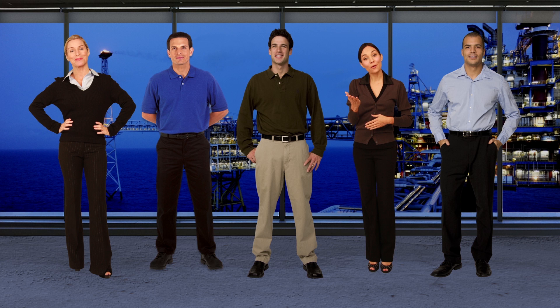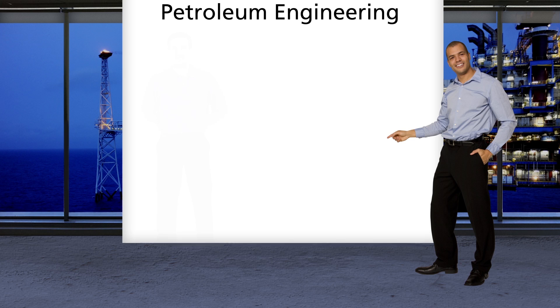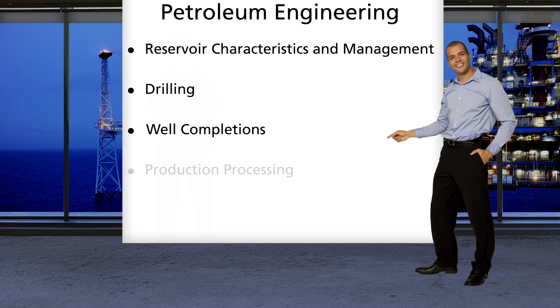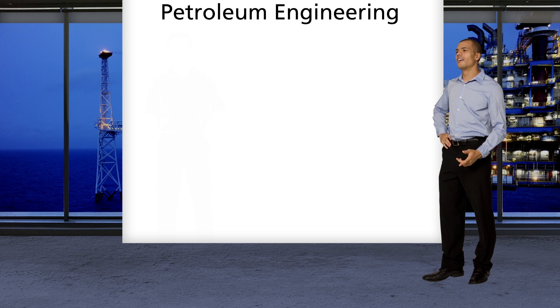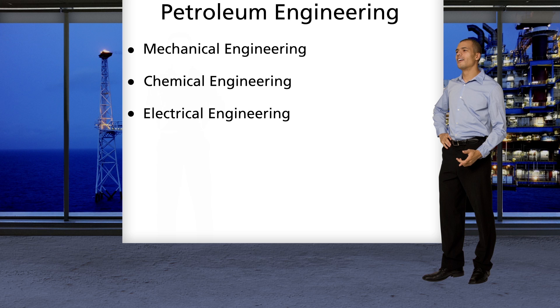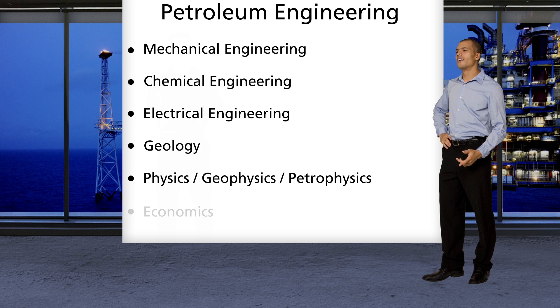However, some universities offer degrees in petroleum engineering specifically. A petroleum engineering degree covers many oil and gas engineering topics, including reservoir characteristics and management, drilling, well completions, production processing, transportation, and more. Petroleum engineers also study basic mechanical, chemical, and electrical engineering, plus geology, physics, and economics.